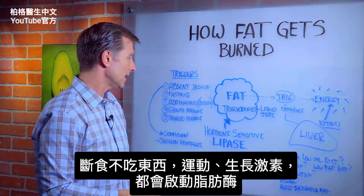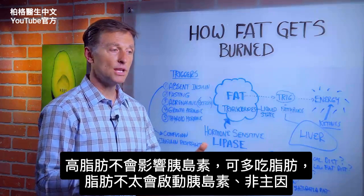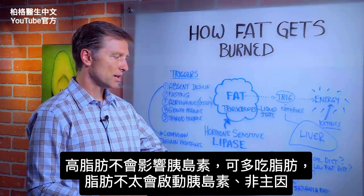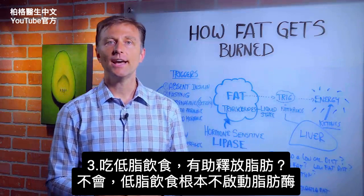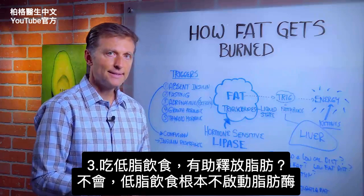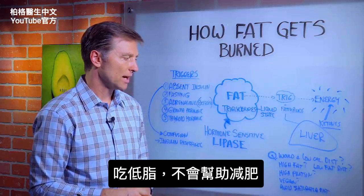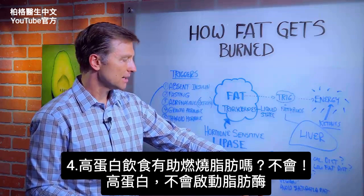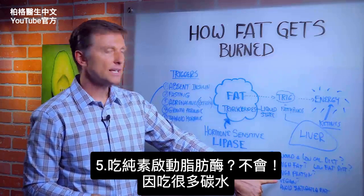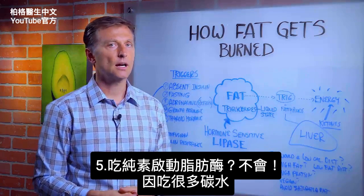Fasting means not eating anything. Exercise and growth hormones are triggers, but high fat is not the main trigger. A low-fat diet is not going to help trigger the release of fat from cells — that's not a trigger to this enzyme at all, so it's not going to help you lose weight. Would a high-protein diet cause this trigger? No, because high protein doesn't trigger any of these. Would a vegan diet trigger lipase? No, because you can be eating a lot of carbs.